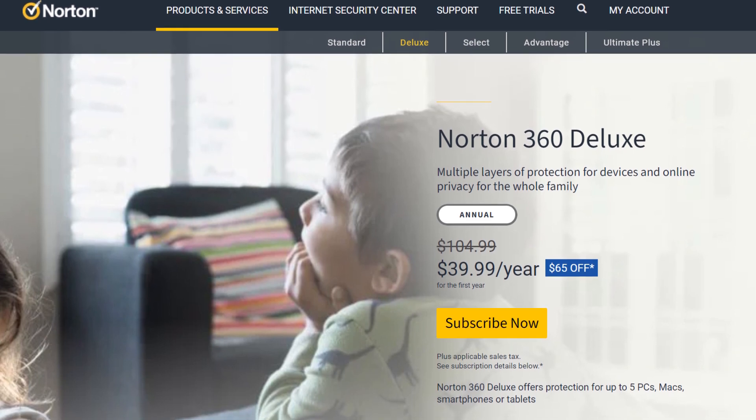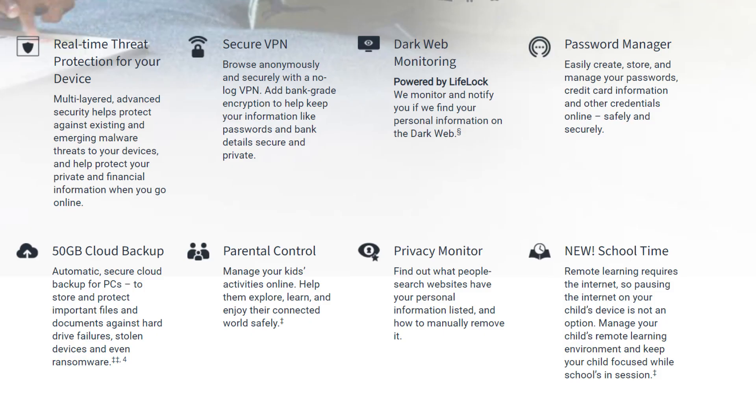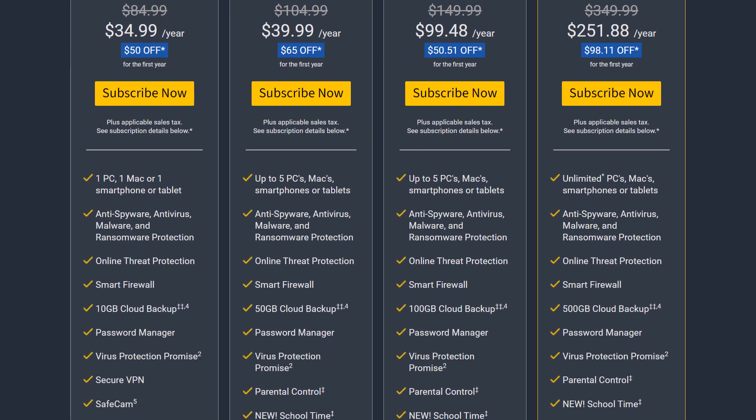Next up is the multi-platform compatible suite Norton 360 Deluxe — our recommended product in the Norton lineup. It offers all the features of the previous products and adds protection for up to 5 devices, parental controls, a privacy monitor, and up to 50GB of cloud space. Norton also offers a range of LifeLock plans with advanced identity theft protection and credit monitoring, but keep in mind these plans are only available in the US market and come at significantly higher price points. For a normal computer user, Norton 360 Deluxe should be sufficient.